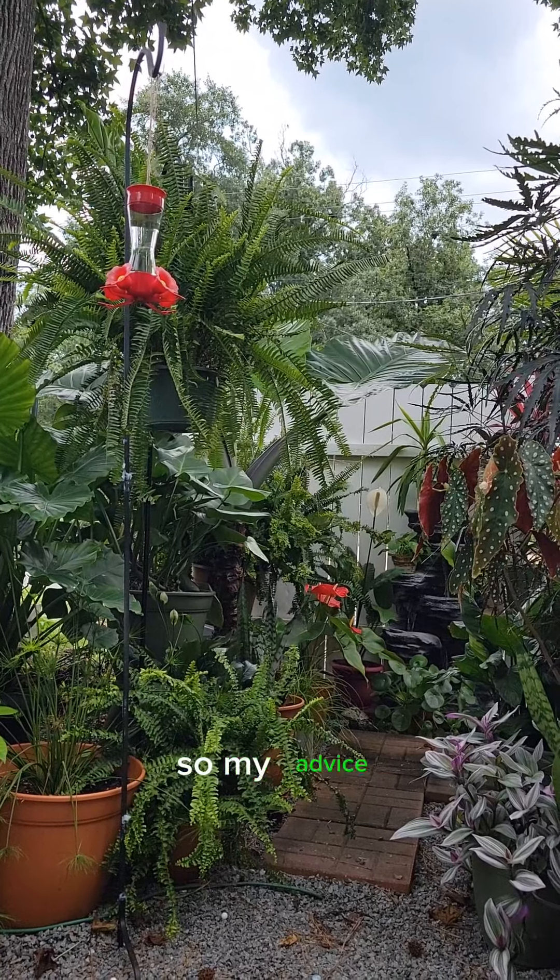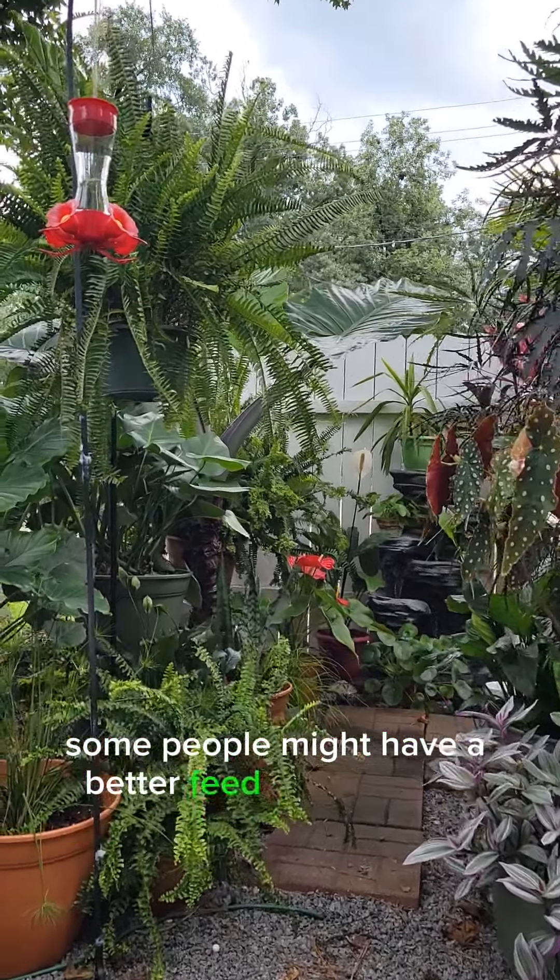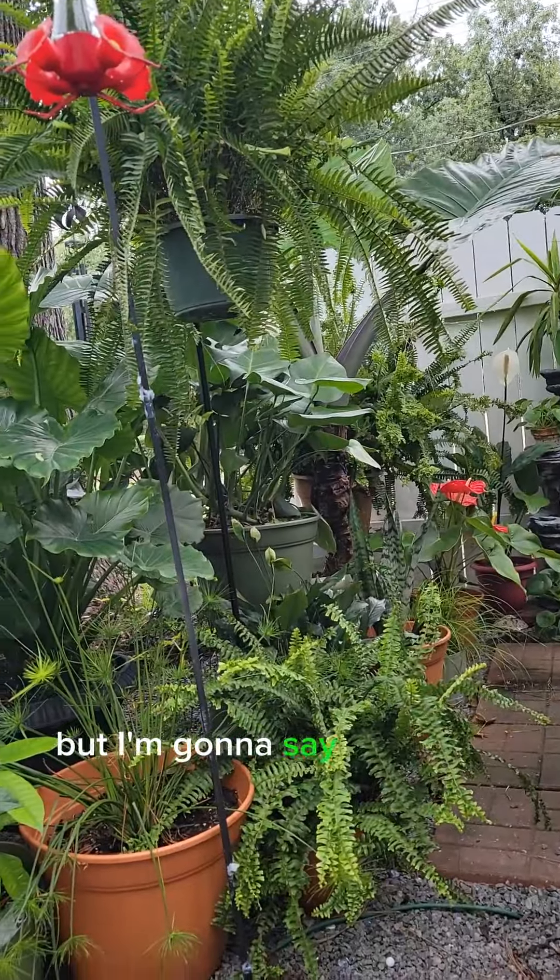My advice for anybody that's doing the hummingbird nectars: some people might have a better feed off of a two to one, but I'm going to say stick with the three to one ratio. Tried and true.